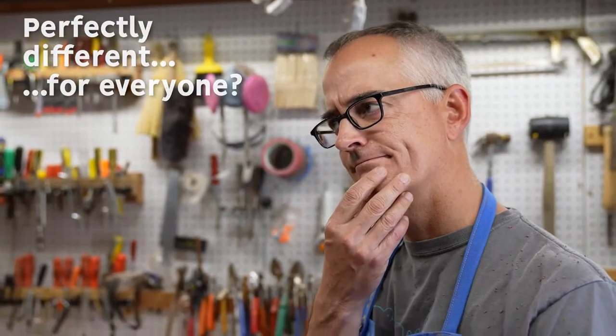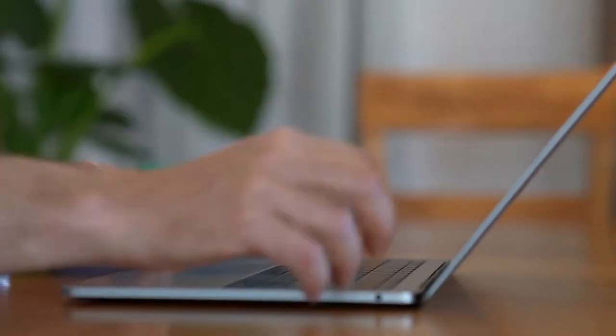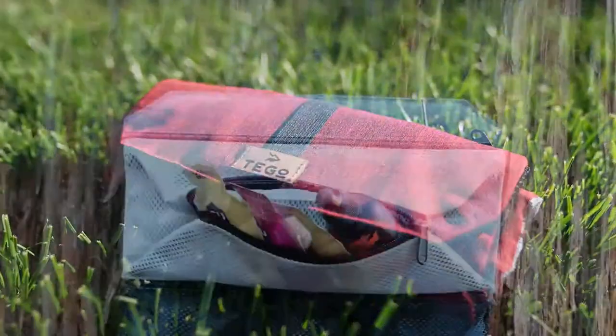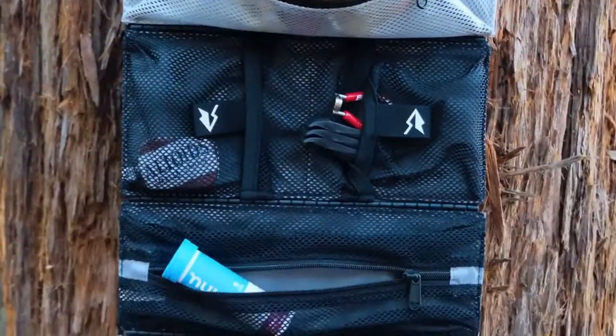So how do you make a bag that's perfectly different for everyone? Well, challenge accepted. Introducing the Tego Adventure Kit, the world's first bag designed by you, for you.